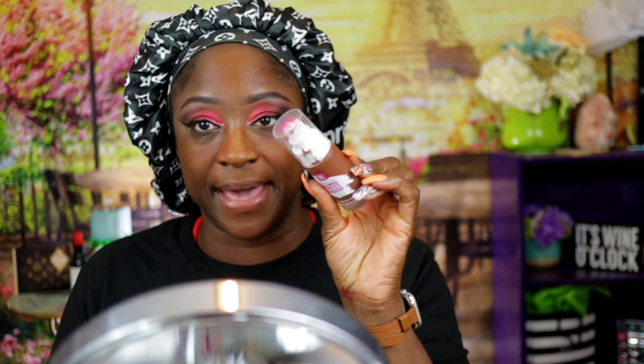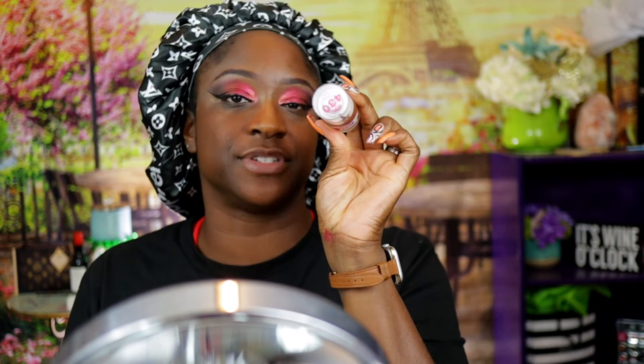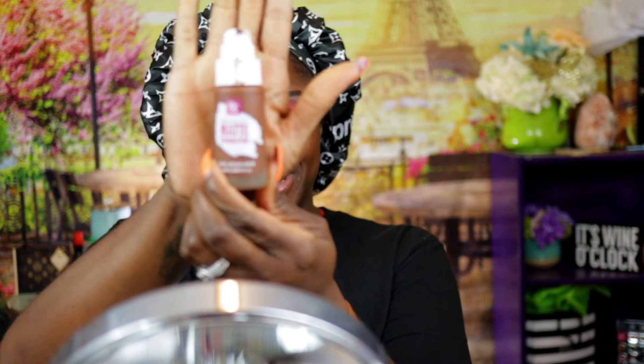I thought I had shade 420 but I actually have shade 430 from Ruby Kisses by Kiss. I did try this foundation already and felt like it was a little bit too dark for me, but I was able to pull it off — it wasn't dark like the Fenty, but it was giving 'not my shade.' We're gonna use it anyway — let me pump two pumps and show you.